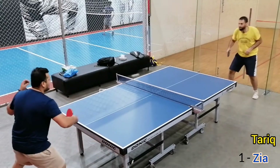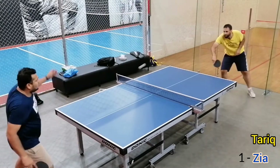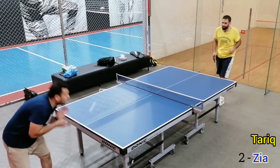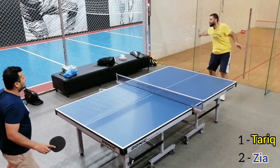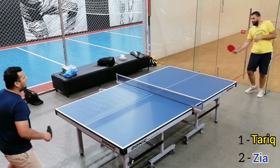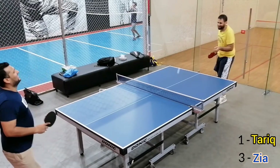I must say that I am improving my game by playing with him. Look, that was just on the edge.